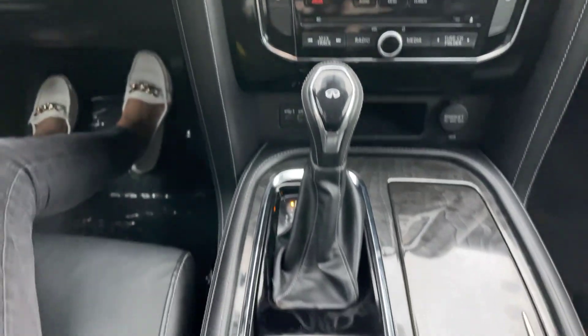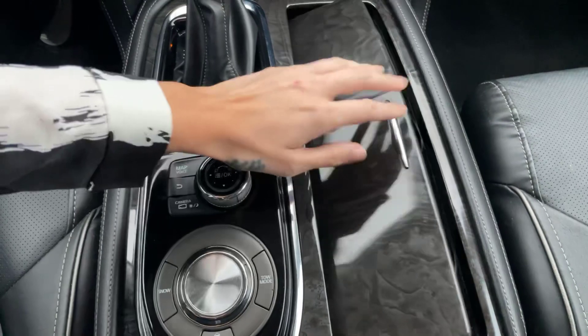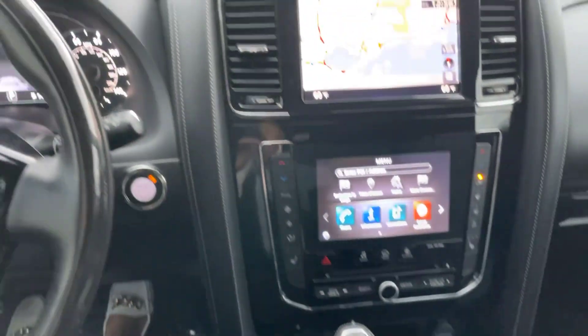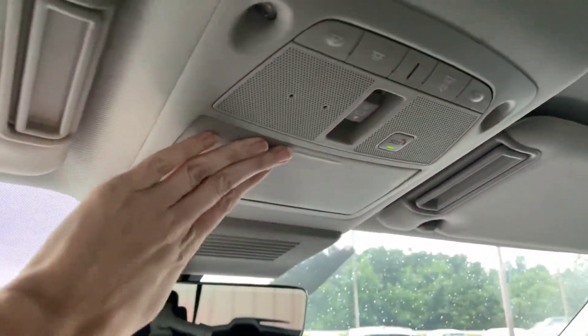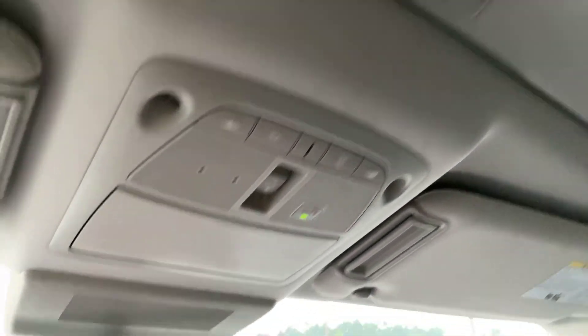We've got our gear shifter and everything right here, some more controls and cup holders. Got our nice rearview mirror here, sunglass holder, and our controls for our lights and moon roof.